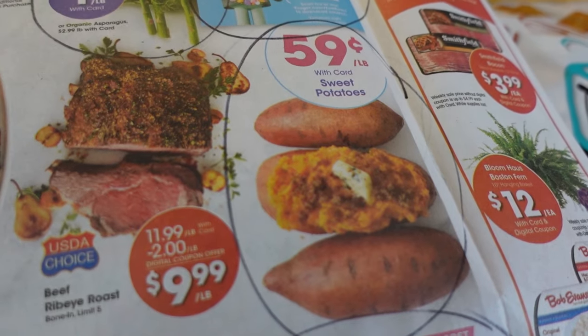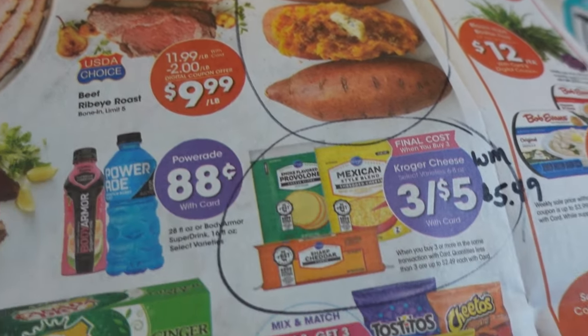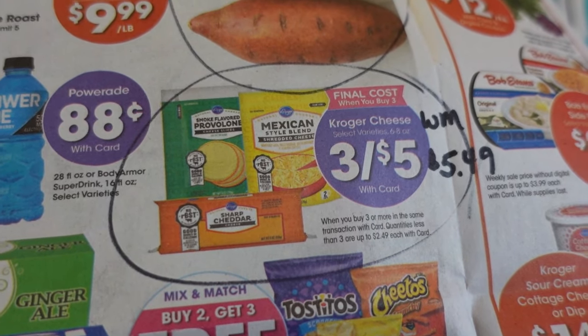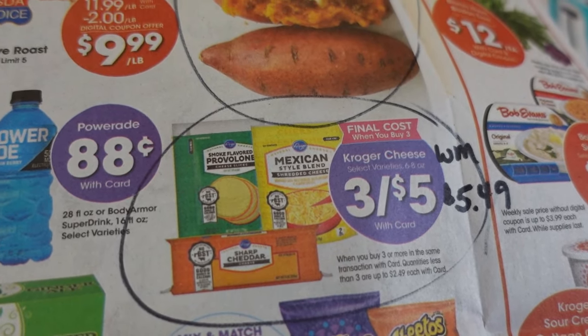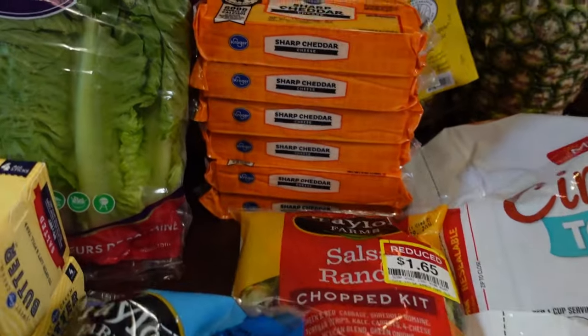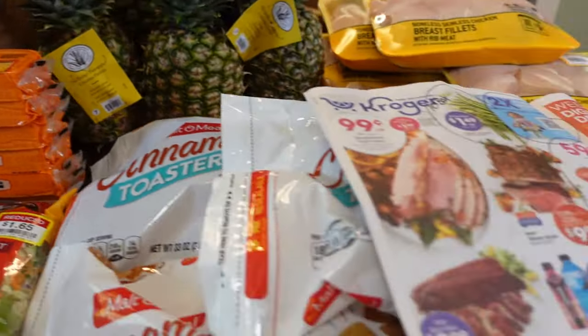Sweet potatoes at Kroger are also $0.59 a pound, just like Aldi — you have options there. The cheese — the little 8-ounce bars, 3 for $5 — is a good deal. As a comparison at Walmart, you'd be paying $5.99 for 3 bars. I picked up 6 bars of Sharp Cheddar and I'll add that to our rotation.